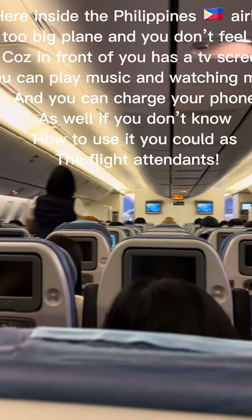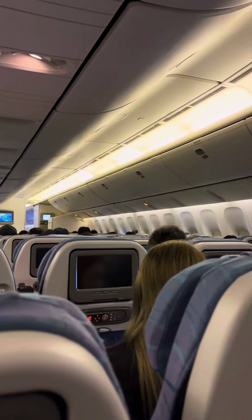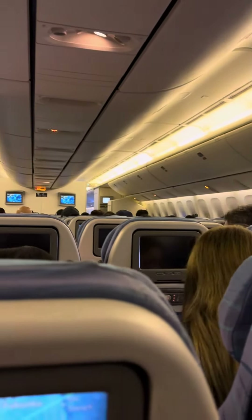Here inside the Philippines Airlines plane — it's a big plane and you don't feel bored because in front of you there's a TV screen. You can play music, watch a movie, and charge your phone as well. If you don't know how to use it, you can ask the flight attendants.